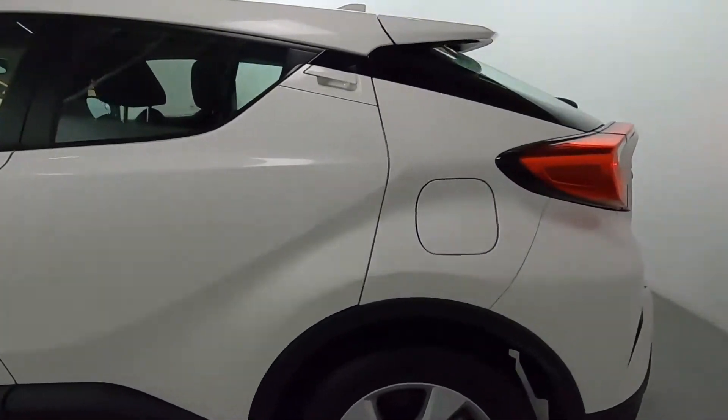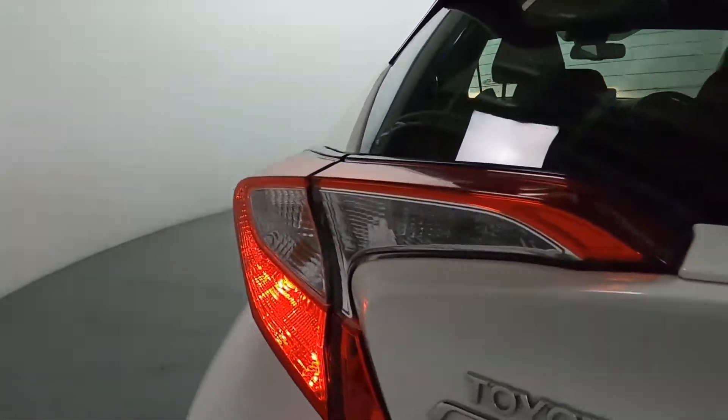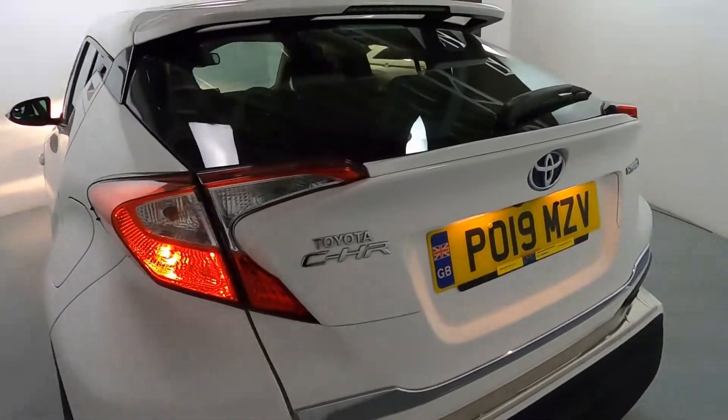Coming around to the rear, you'll notice these nice tail lights. They've got a really sleek design to them, which ties the rear end together nicely.